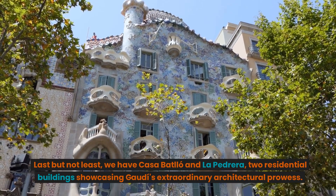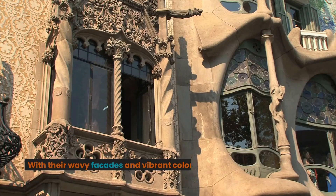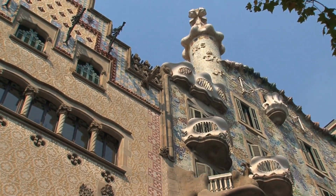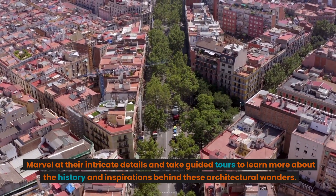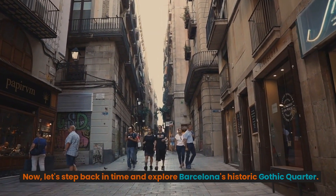Last but not least, we have Casa Batlló and La Pedrera, two residential buildings showcasing Gaudí's extraordinary architectural prowess. With their wavy facades and vibrant colors, these buildings seem to defy conventional design principles. Marvel at their intricate details and take guided tours to learn more about the history and inspirations behind these architectural wonders.